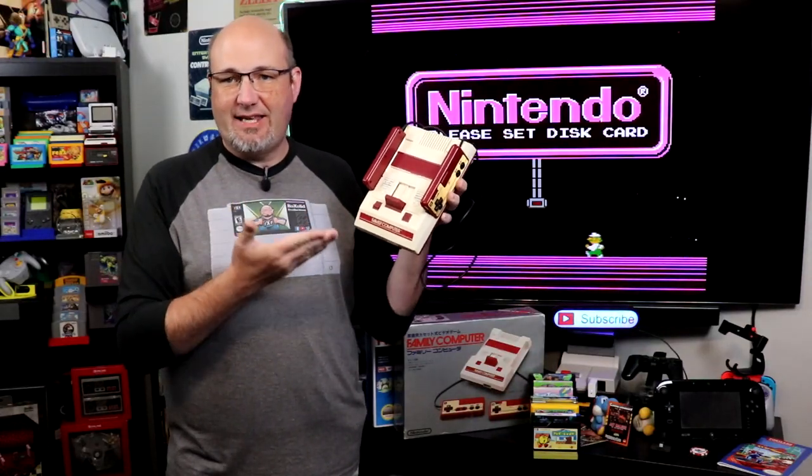Who in the audience knows what this is here? If you said a Nintendo Famicom, you are correct. This is what they got in Japan. We got the NES, the Nintendo Entertainment System, here in the U.S. and in Europe, but this is the beautiful game system that they got in Japan to play 8-bit Nintendo games.